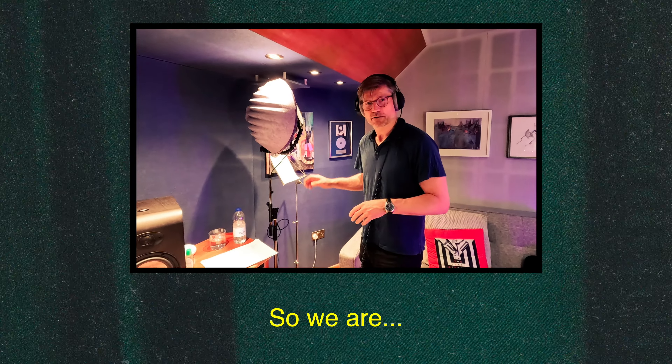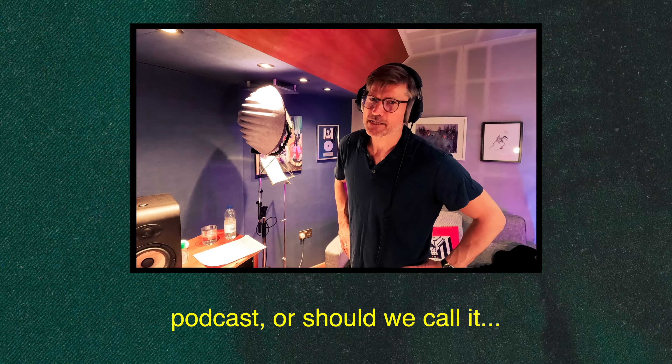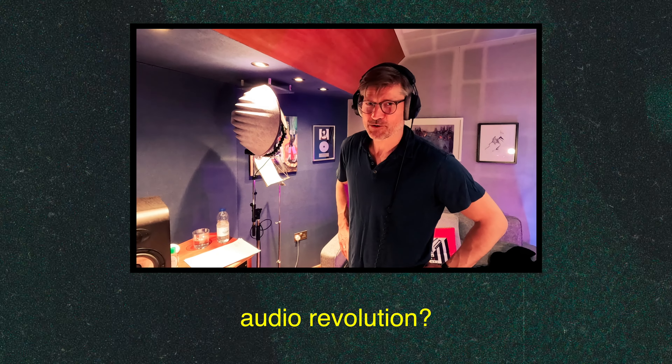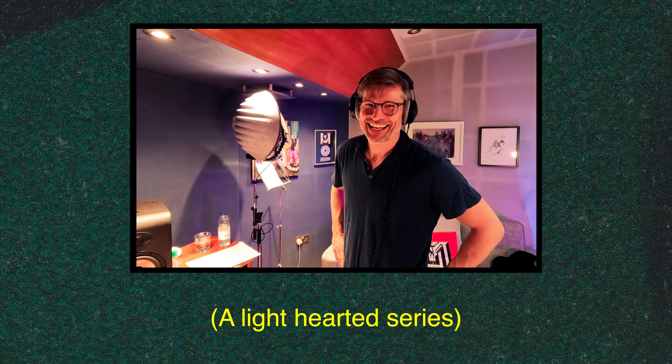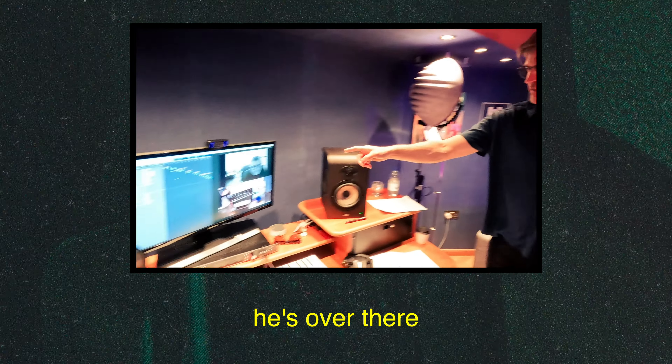Hey guys, so we are recording Radio Man, an amazing drama podcast — or should we call it an audio revolution? A light-hearted series. A very dark symphonic fiction, the writer says, who's over there.